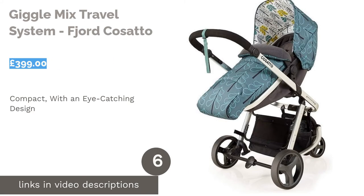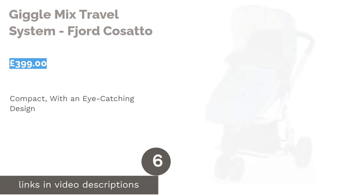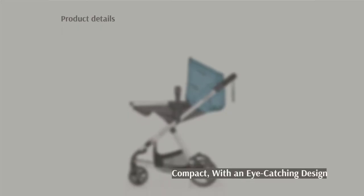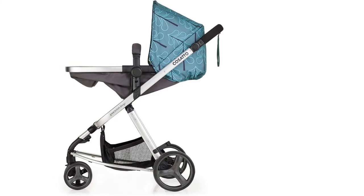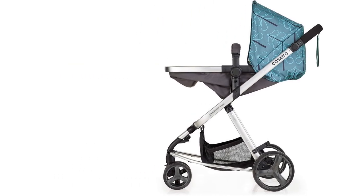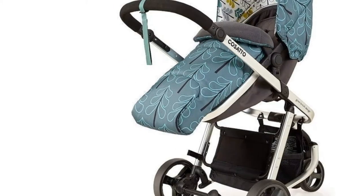The next product on our list is the Cosatto Giggle Mix Travel System. Cosatto baby products are some of the most recognizable on the market, with bright colors and eye-catching designs. The Giggle Mix is no exception, and its lovely turquoise covers make it a highly attractive option for fashion-conscious parents. The chassis wheels are super easy to take off for cleaning.